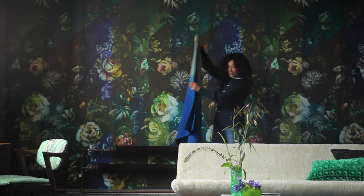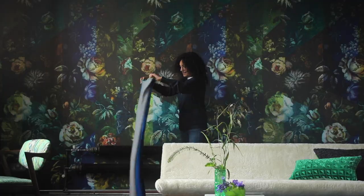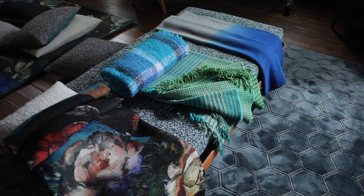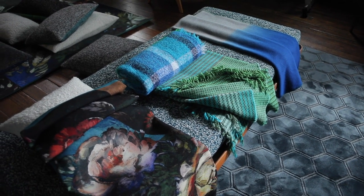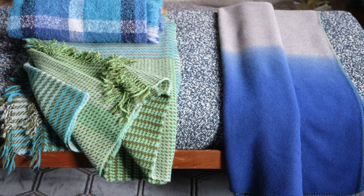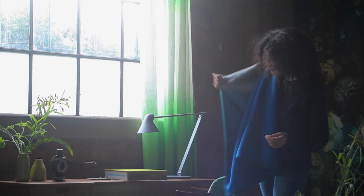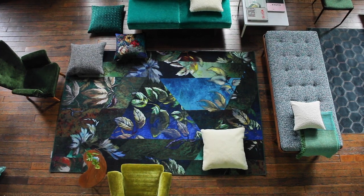I think everybody knows how much I love shaded fabrics. I think there are about 10 really gorgeous throws this season — decorative, wonderful boucles, mohair and this soft serai. And there is the most beautiful Minakari rug.